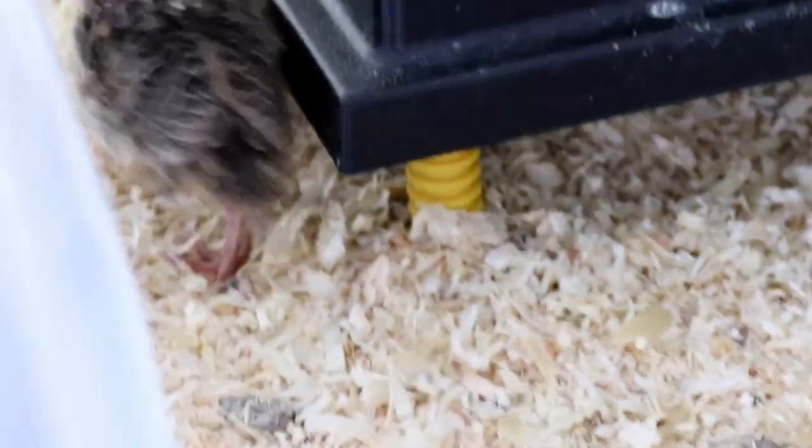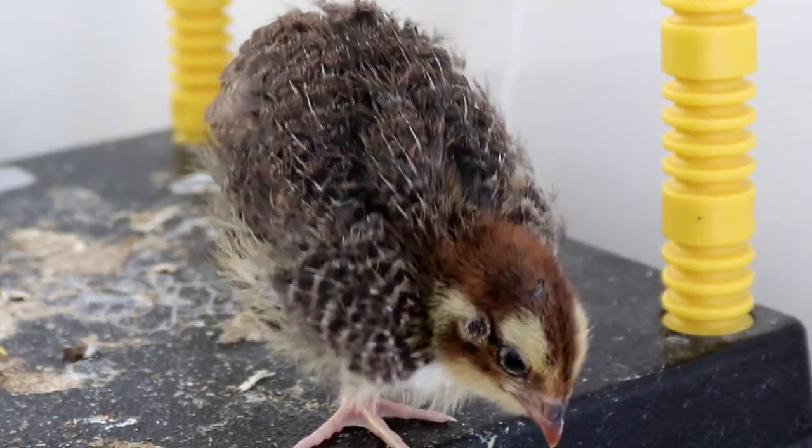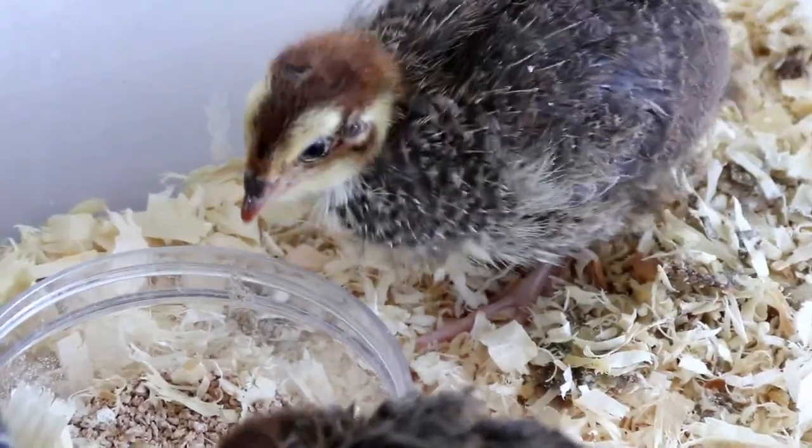This isn't even actually their adult plumage. As you can see, they still have bits of fluffy down attached to the new growth, and the chicks will molt these feathers out and replace them a couple more times as they progress through to adulthood.